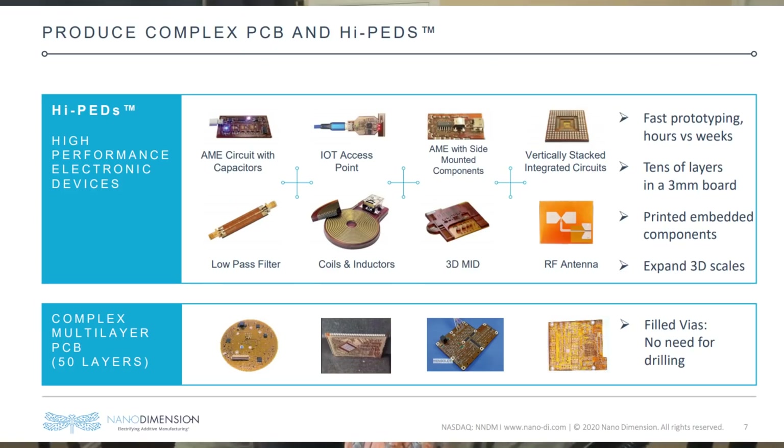Another thing Nano Dimension has going for them is the fact that they already have existing sales and existing customers, so they have that proof of concept already established. Through things like the AME school, they've shared with us exactly what the process looks like for getting their 3D printers to work. They have shared a variety of ways that you can apply the Dragonfly's technology, whether it be RF antennas, semiconductors, or flexible circuit boards. Any high performance electronics device you can think of is more than likely craftable using Nano Dimension's additive manufacturing of electronics.